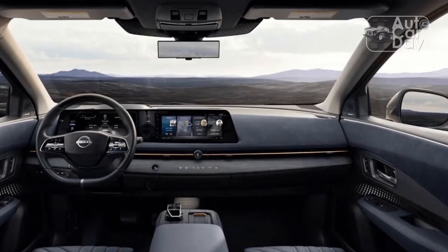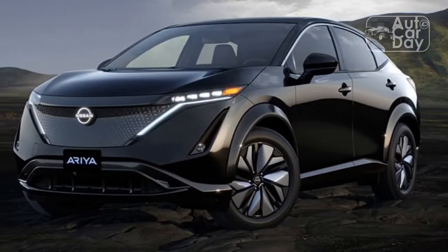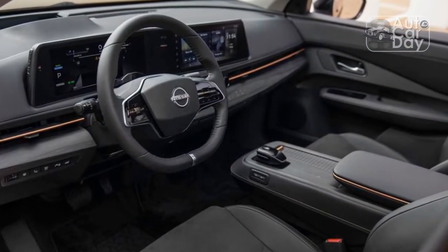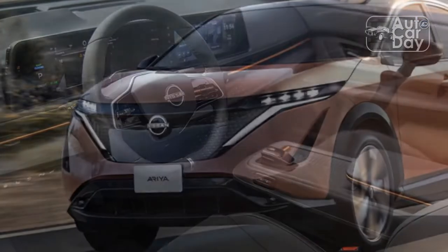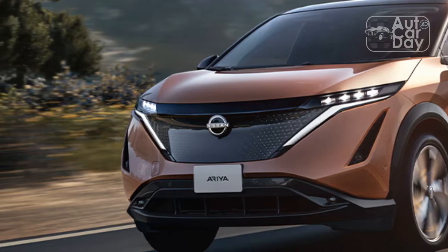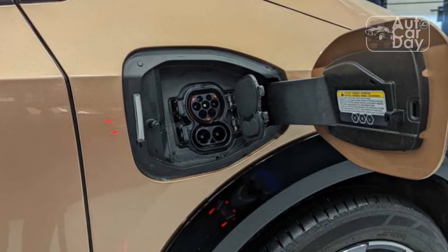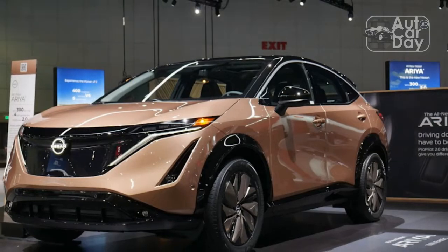The Aria's driving dynamics may be forgettable, but its interior isn't. The open and airy cabin is lovely to look at and be in, even if the execution isn't exactly nailed. The interior incorporates quality-feeling materials, dual screens, a flat floor, and novel features such as a power-operated stash drawer built into the dash, a power sliding center console, and wood-like trim with integrated touch buttons, similar to BMW's approach with the iX.